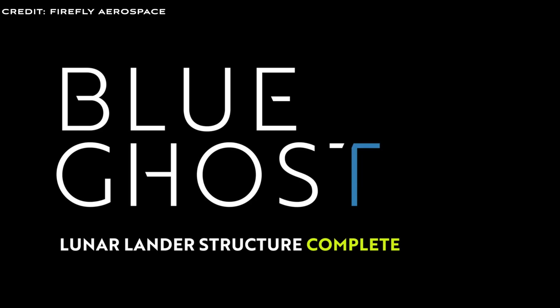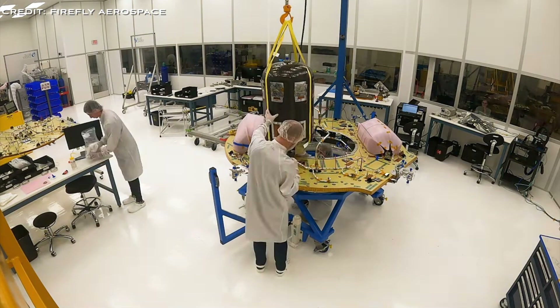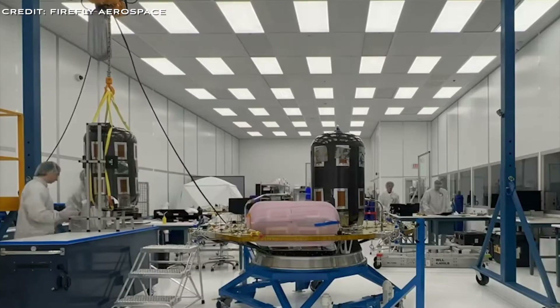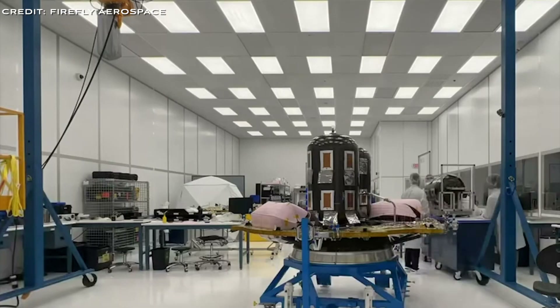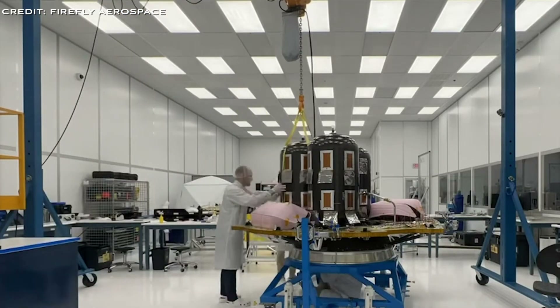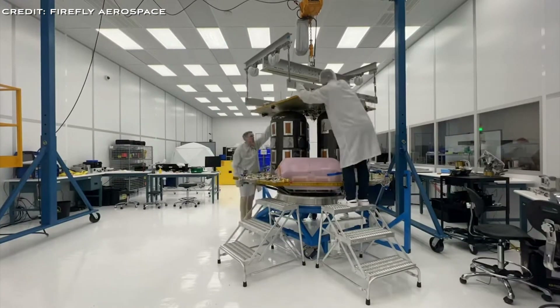The Firefly lander is designed and built to be easily adaptable so that it can serve each customer's unique needs. Firefly is vertically integrated, meaning they design and produce their own components in-house. This strategy enhances efficiency, allowing for immediate feedback between the production line, quality assurance and engineering teams.